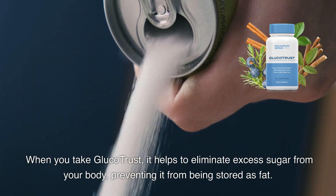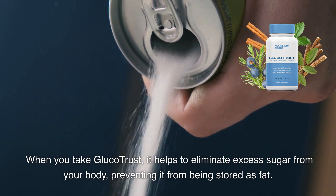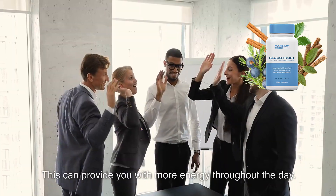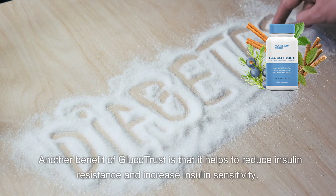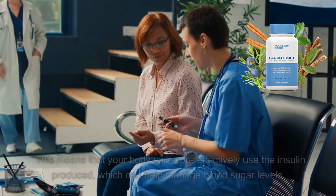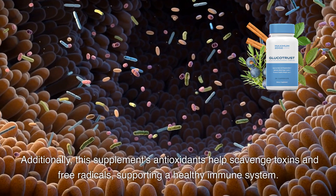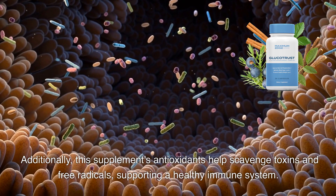When you take Glucotrust, it helps to eliminate excess sugar from your body, preventing it from being stored as fat. The supplement also increases the conversion of carbohydrates and proteins into energy, which can be burned quickly, providing you with more energy throughout the day. Additionally, Glucotrust helps to reduce insulin resistance and increase insulin sensitivity, meaning your body can more effectively use the insulin produced to help manage blood sugar levels. Its antioxidants also help scavenge toxins and free radicals, supporting a healthy immune system.